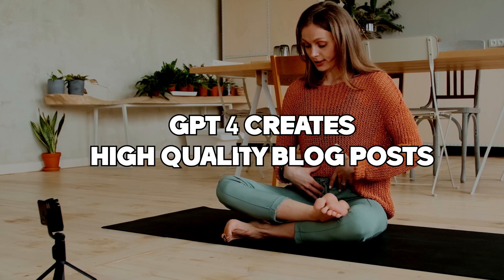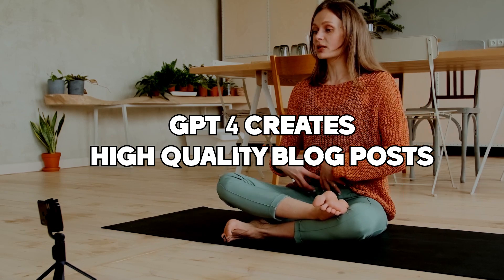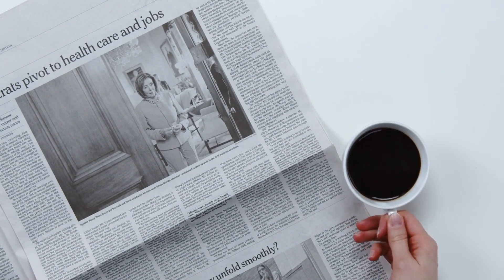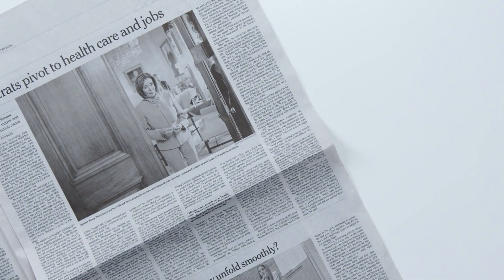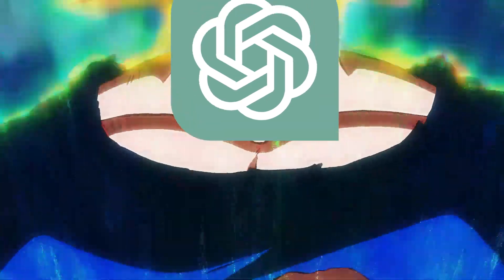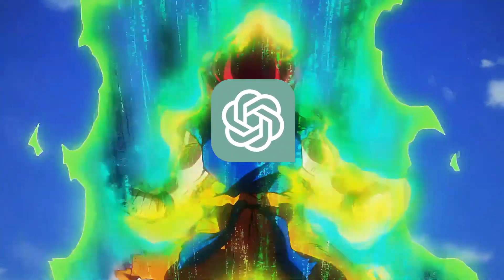Those posts are optimized for search engines and engage your target audience. It can generate headlines, intros, and content tailored to your niche that resonates with your readers. Whether you are a writer looking for inspiration, a content creator seeking new ideas, or a researcher needing data, GPT-4 can help you achieve your goals faster and more efficiently than ever.